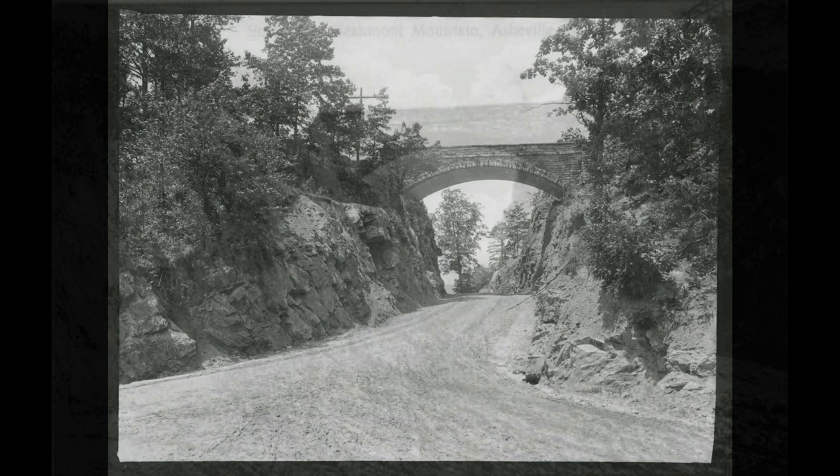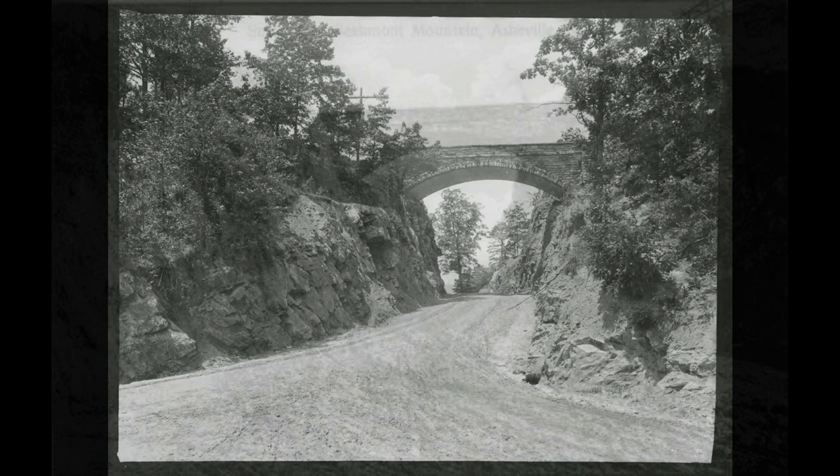It is reported that author Thomas Wolfe had often walked under the bridge as a boy and that the bridge was referenced in his 1929 novel Look Homeward, Angel, when the main character Eugene walks with his girlfriend up Boatcatcher Mountain.